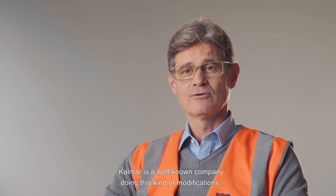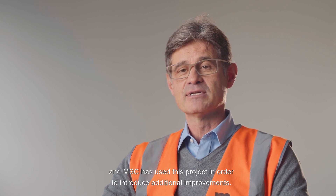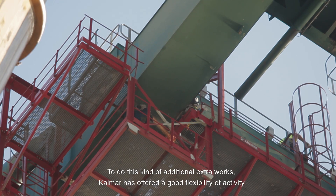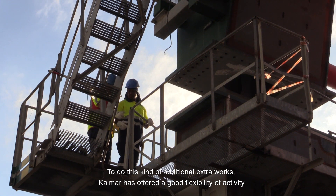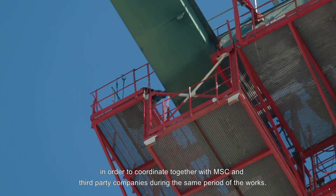Calmar is a well-known company doing this kind of modification and heightening projects of STS cranes, and MSC has used this project to introduce additional improvements. To do this kind of extra work, Calmar offered good flexibility of activity in order to coordinate together with MSC and third-party companies during the same period of the works.